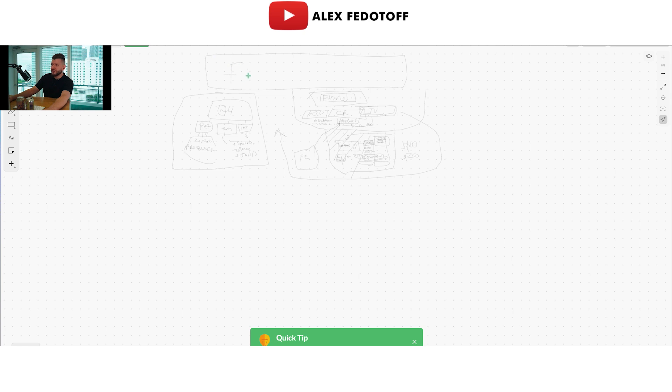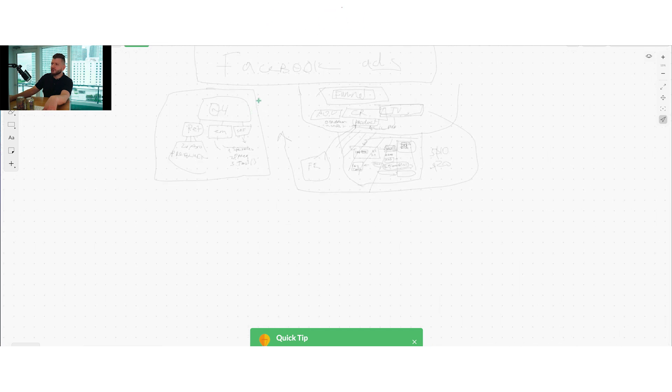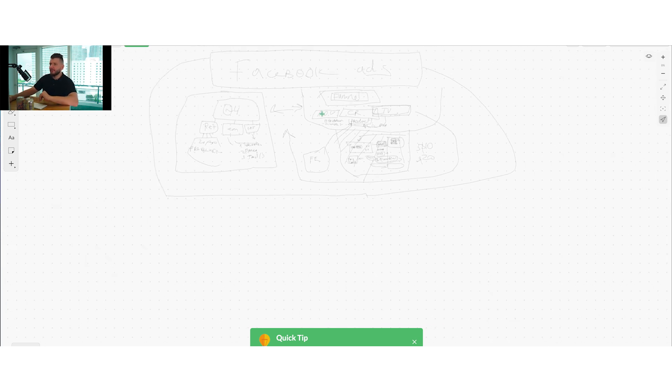I'll probably cover the Facebook ad strategy in the next video. If you want that Facebook ad strategy covered, just comment 'Facebook' below and I'll cover the Facebook ad strategy specifically for this account — basically how we utilized these foundations first, how we set up all the funnels and front-end product stuff, and then how we also leverage all of that with Facebook ads. Just comment 'Facebook' below and I'll create a separate video on that, because it's quite comprehensive.